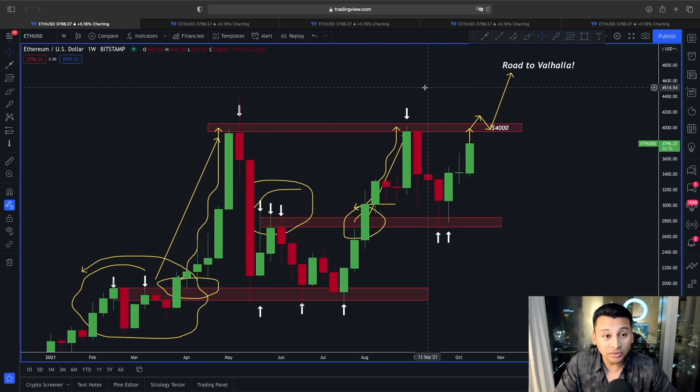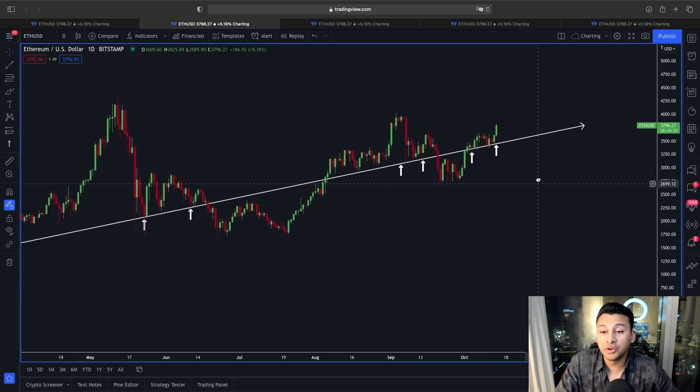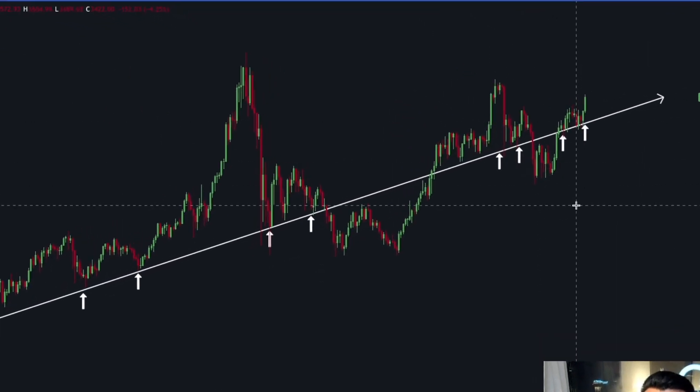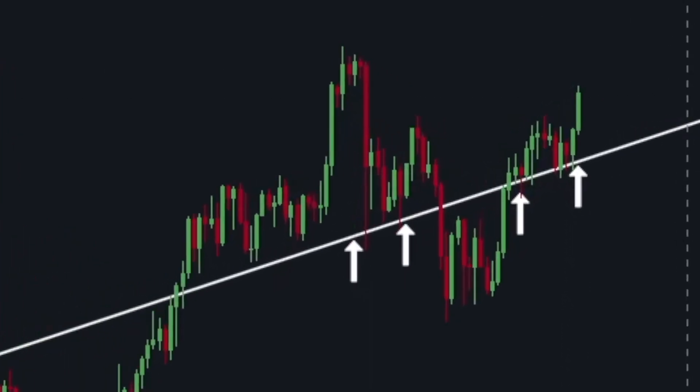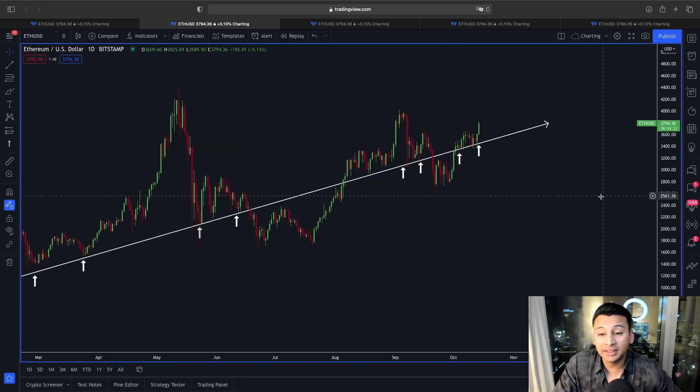Now if you look at this price action in the daily time frame, this rising trend line has always been a strong line of support for Ethereum and is also showing us the possible trend duration. Right now, if you look at this price action, we are still following this rising trend line and we are also above it — a sign that this trend could continue the rally to the upward direction.